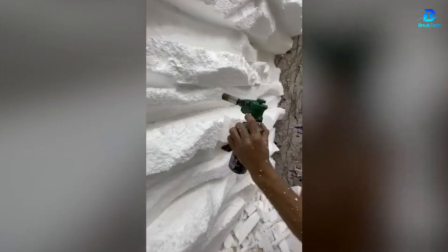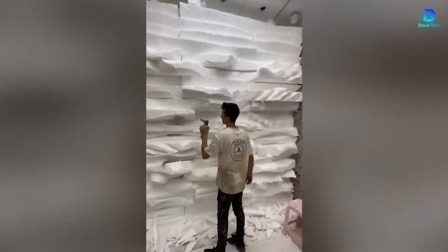Everything that looks like a rock isn't necessarily one. After this demonstration, there's no room for doubt.